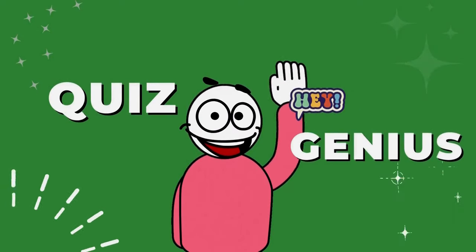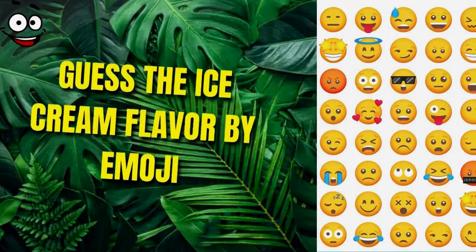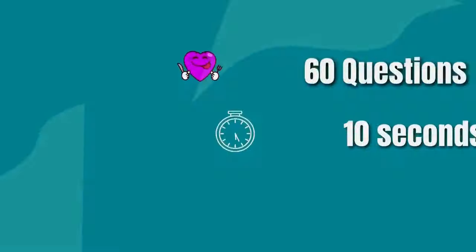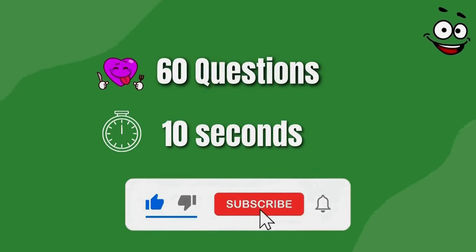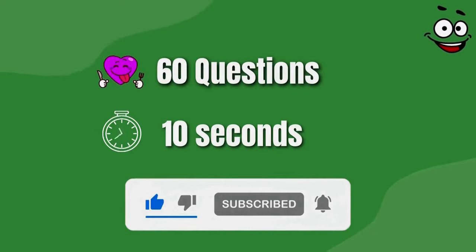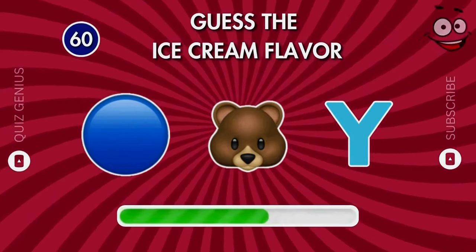Hey friends, welcome back! Today we are playing something really fun: guess the ice cream flavor by the emoji. For more videos like this, give the video a like, subscribe to our channel, and smash that notification bell. Thank you, and have fun! Can you guess the ice cream flavor by the emoji?